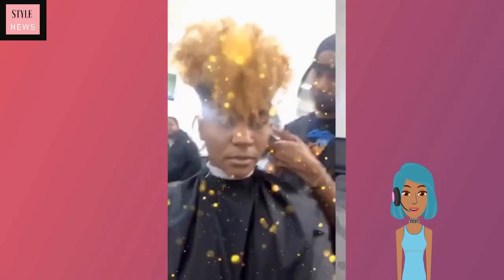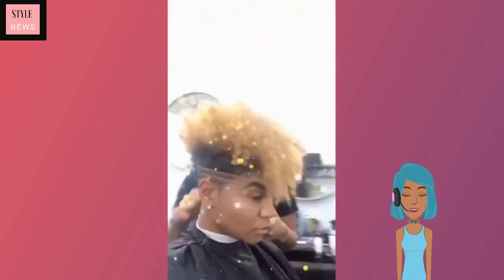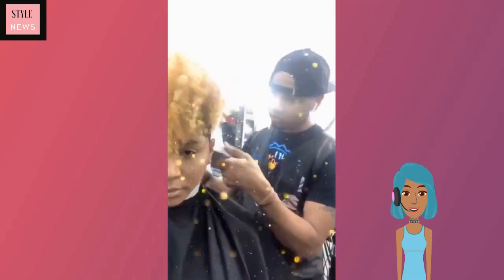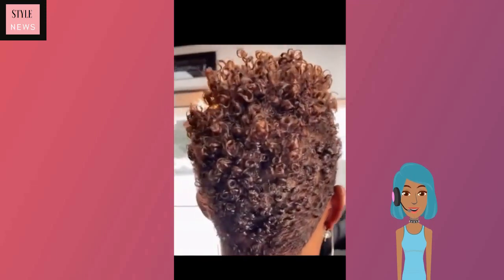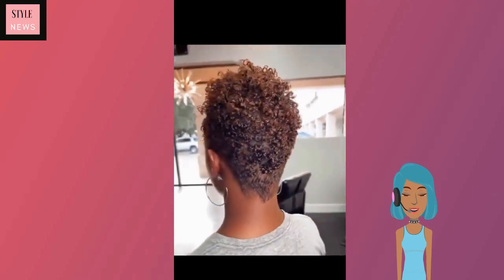Then we have another tapered cut with a design — she does have two-tone color, blonde at the top and black in the back. And then we see another tapered cut; this one features kind of light brown tones throughout. Very pretty.